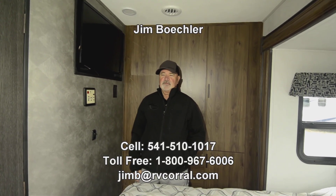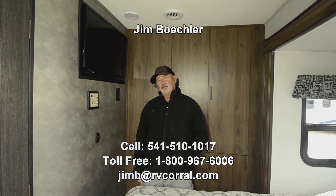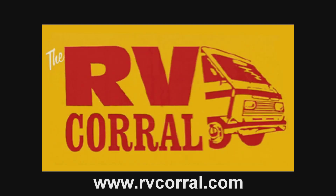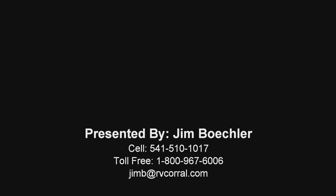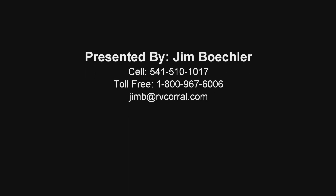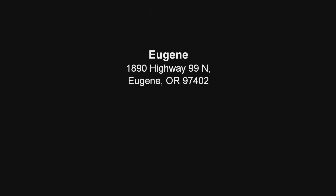There are other things to talk about, so feel free to give me a call at 541-510-1017 — just ask for Jim. Thanks, we'll see you next time.